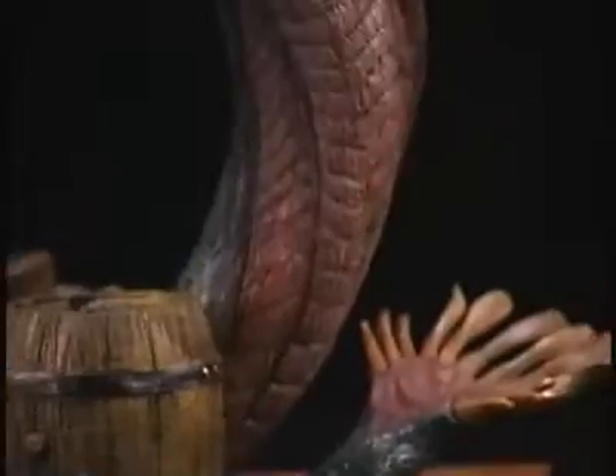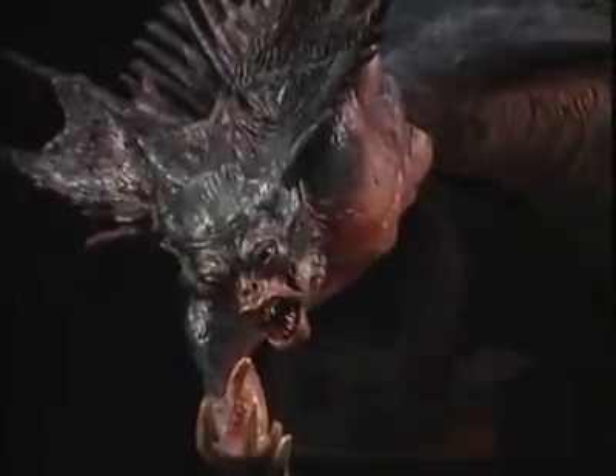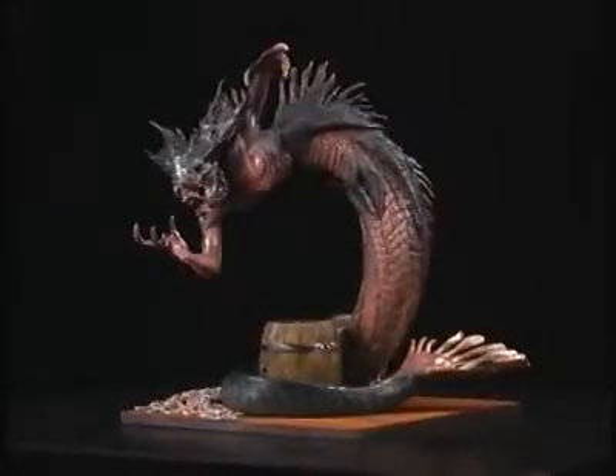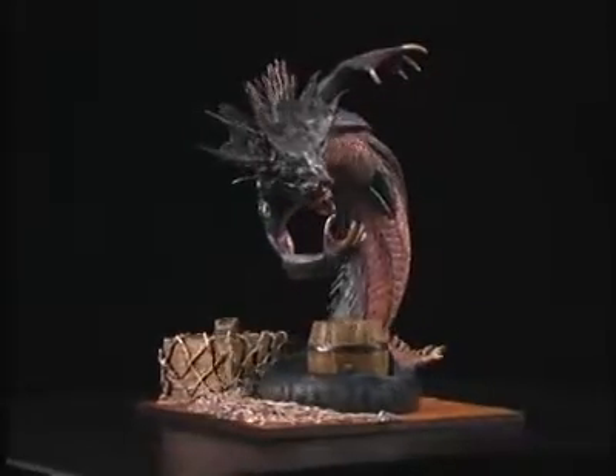In our initial meetings about the action figure, we knew that we wanted to see the queen in an aggressive pose, much like she appears in many of her scenes. The queen is capable of slithering along the floor like a snake or raising herself upright and attacking. We thought the upright pose would be most dynamic for the toy.